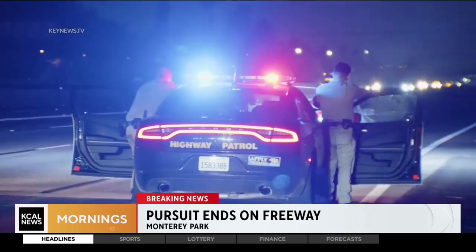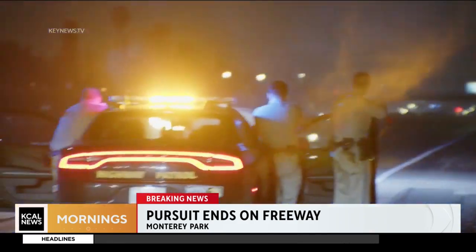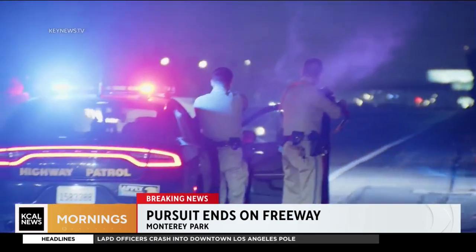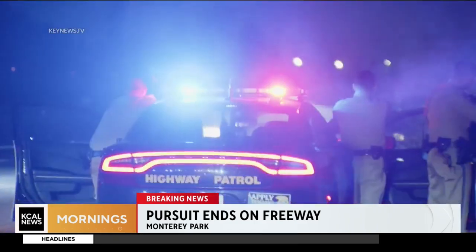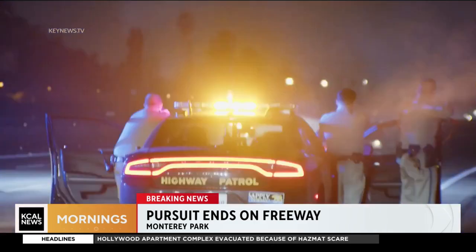This next part is the part I really want to show you. Take a look in the middle of your screen, right through the windshield of that highway patrol vehicle. It appears the driver is using an aerosol spray can with a lighter to sort of shoot flames out of his window.